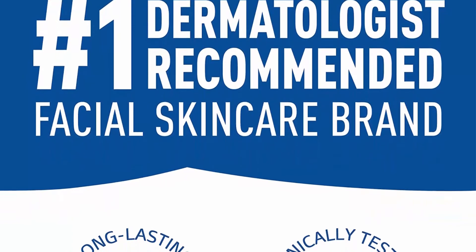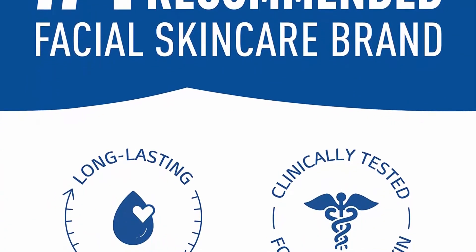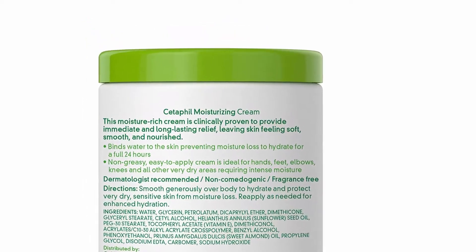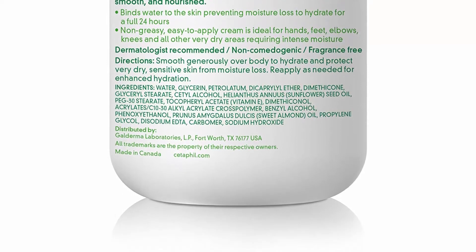Cetaphil Body Moisturizing Cream is clinically proven to provide immediate and lasting 24-hour relief from dry to very dry skin. It completely restores the skin barrier in one week, binds water to the skin, preventing moisture loss to hydrate and protect skin from dryness, and is made for the entire body.